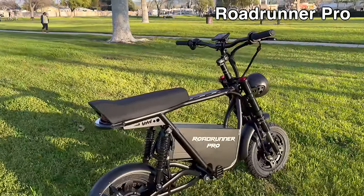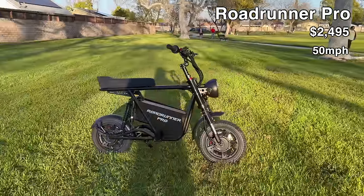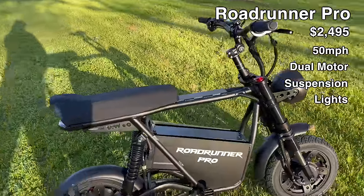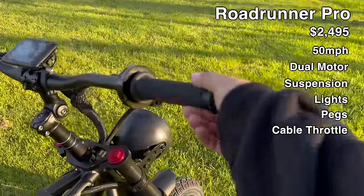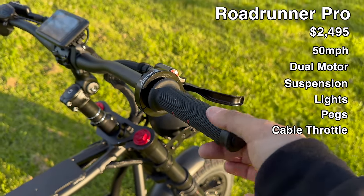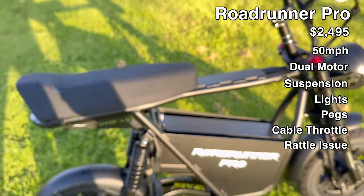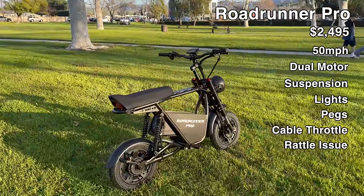This is the Roadrunner Pro from Vora Motors. It's $2,495. They claim 50 miles per hour on the website. It's got two motors, one in each wheel, front suspension, rear suspension, headlight, tail light with turn signals, no pedals — just these folding pegs. It's got a cable throttle, which is the first I've ever seen on an e-bike since the OG Sur-On. It feels pretty sluggish compared to a thumb throttle, but there's also some rattle here. This is a pretty good deal for something that goes 50 miles an hour with no pedals.